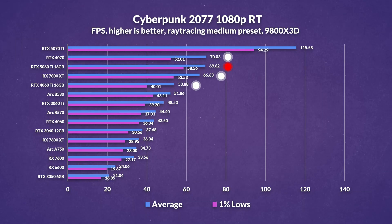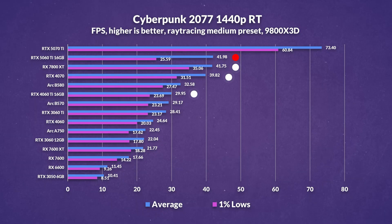Switching on ray tracing at 1080p brings more encouraging results for the 5060 Ti. It posts a 29% improvement over last gen and holds its own against both the 4070 and 7800 XT in this scenario. Value is actually quite solid here, even if it doesn't completely steal the show. And at 1440p with ray tracing, all three cards — the 5060 Ti, 4070, and 7800 XT — land in the same general ballpark, with only modest gains over last gen. It's good progress, but nothing revolutionary.